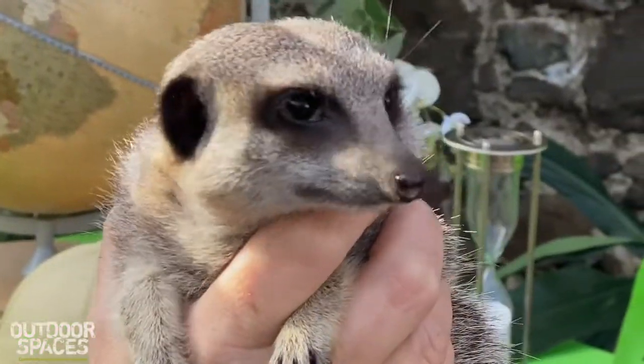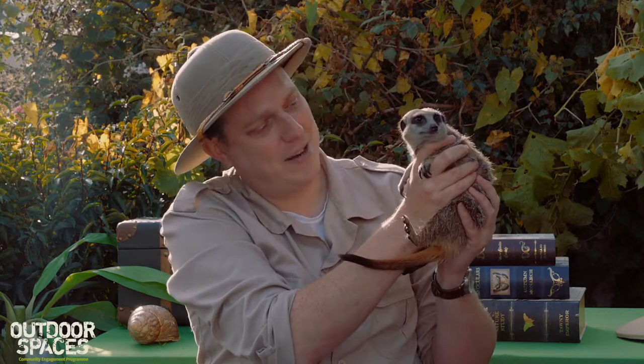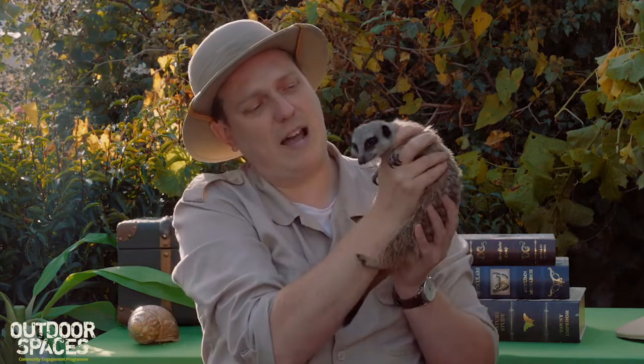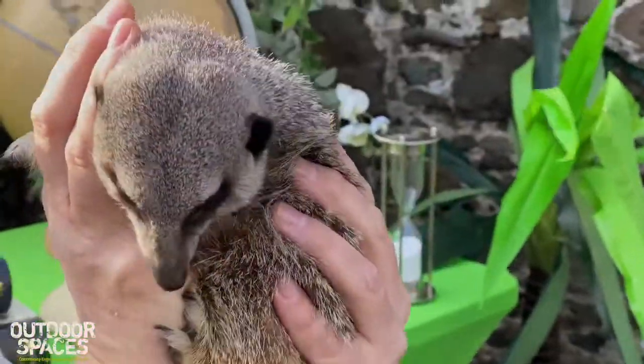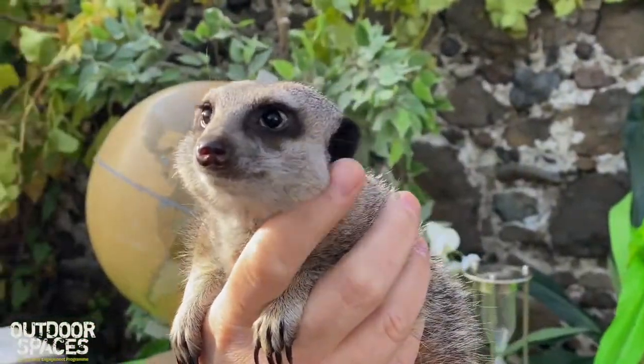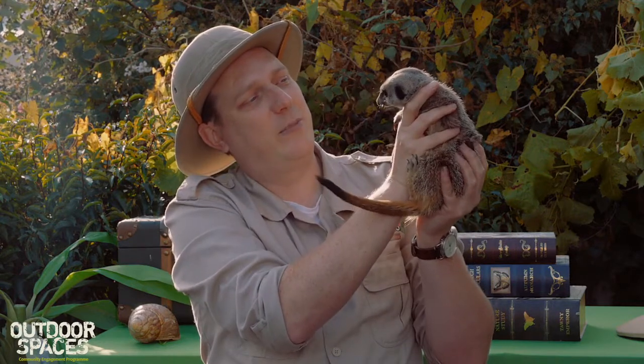Lots of people think meerkats — like Timon from The Lion King — would make great pets, but they really do not make good pets. They need the company of their own kind, large enclosures to stay active and forage, and they can be very smelly and a little bit nippy. Unfortunately, Mork and Milo's mother was someone's pet and didn't know how to rear her babies, so they were hand-reared since they were little. They're friendly with me but not so friendly with anyone else, and due to lockdowns they haven't been able to meet many people.